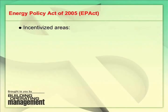Hello, everyone. The Energy Policy Act of 2005 is a major change in U.S. tax legislation. It was effective January 1, 2006.